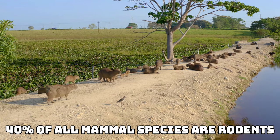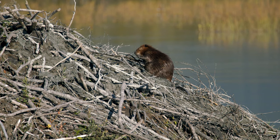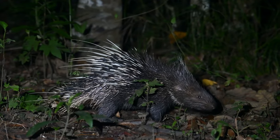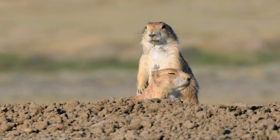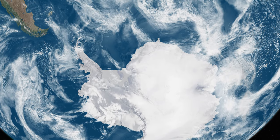Around 40% of all mammal species are rodents, and these creatures really have taken over the world. They have adapted to many different ecosystems and biomes, and they are native to all major land masses except New Zealand and Antarctica.